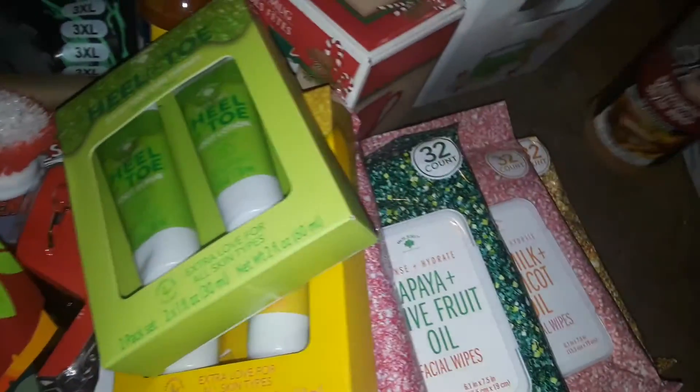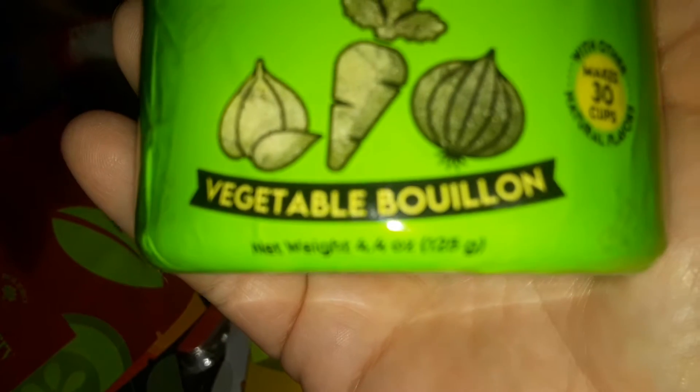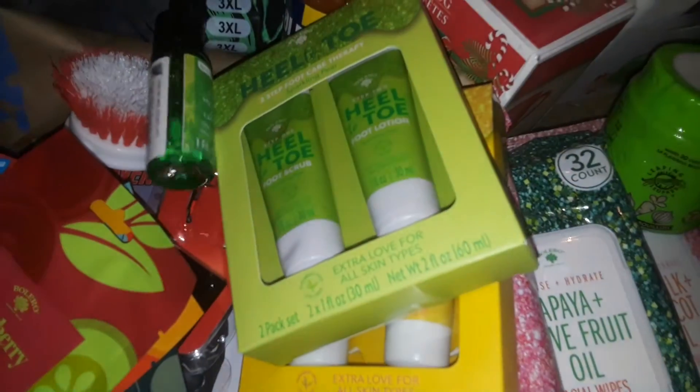I picked up another Memphis Barbie barbecue-style big container of seasonings. Then I found this new seasoning I've never seen before in a green container — it's a vegetable bouillon cube. I love that stuff so I got that. And then I got some tea tree products — I think this one is a facial oil.